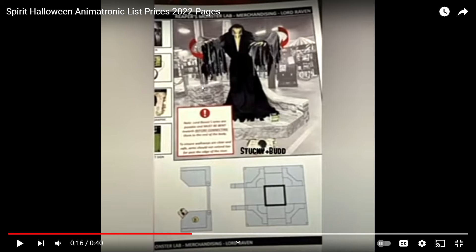So yeah, there's Lord Raven. These arrows show that his hands move back and forth, or his waist moves all the way around. And I believe his beak — his mouth — looks like it moves up and down to make him talk.